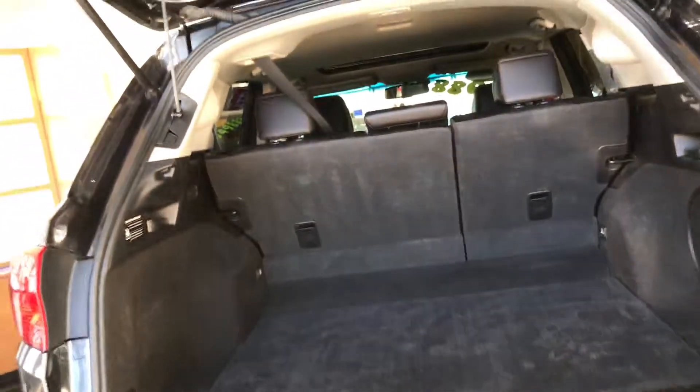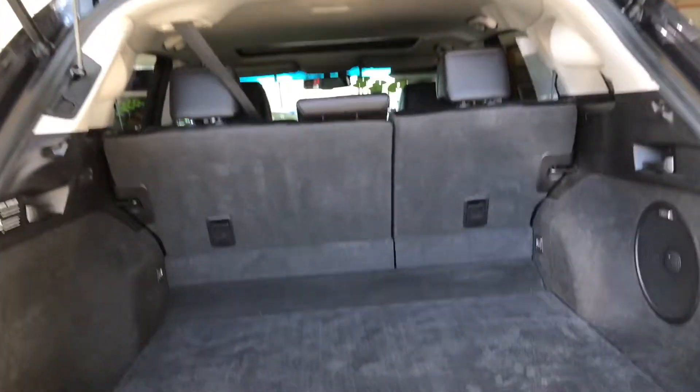The exterior graphite luster metallic is well complemented with the ebony leather interior. Check out all the space we've got. If you need additional space, you can have one of the seats fold down as well.